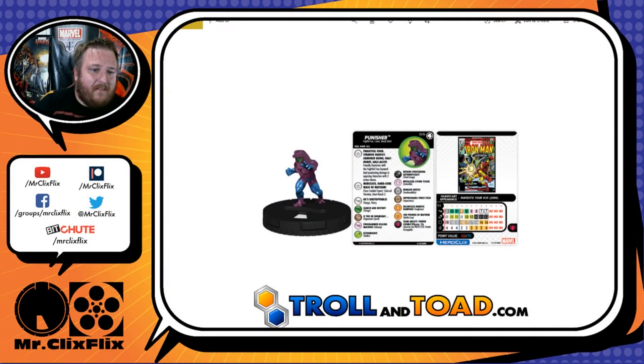Up first we have Punisher, number 31B in the set. He has the Frightful Four, Cosmic Herald, and Robot keywords. He is the Uncommon Prime in the set. This is not Frank Castle in any way, shape, form, or fashion — this is a Minion of Galactus type guy. He has two traits and a special on his movement.